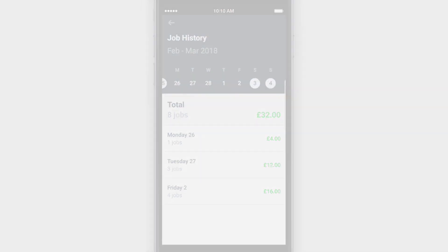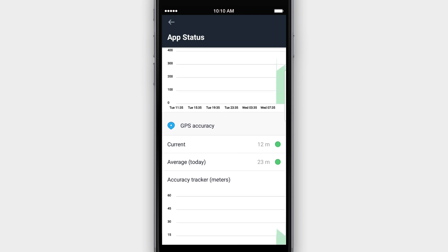Alongside tracking payments, you can track your connection times, which allows you to know how long you've worked each day.